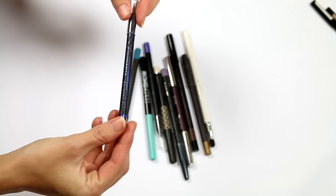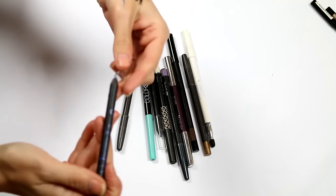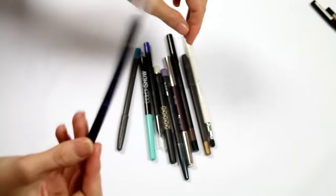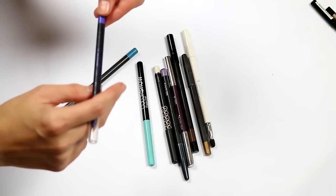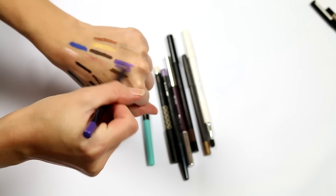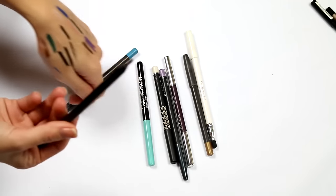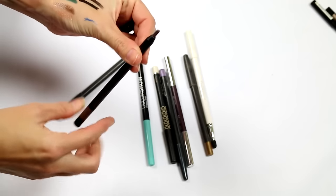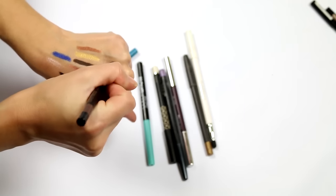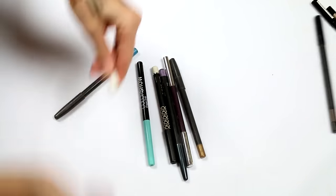A LA Girl Glide Gel Liner — pretty color, holding on to it; I prefer mechanical pencils so that's what I'm going for. Another LA Girl color pencil in what looks like purple — that's pretty too, keeping that. I did have another Riri pencil but it's hard and no good. The Savvy by DB white pencil — going to compare it to my Gorgeous Cosmetics one.